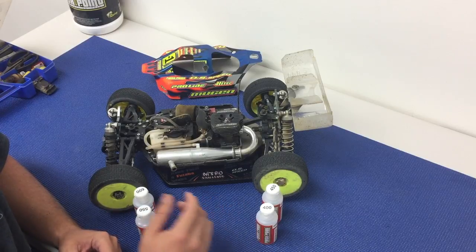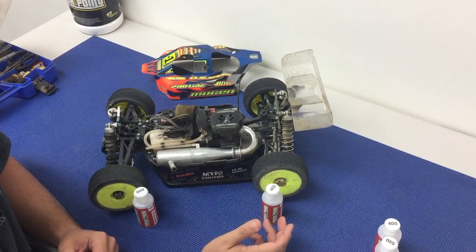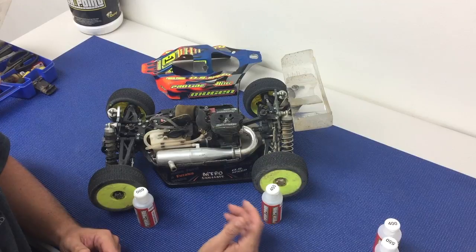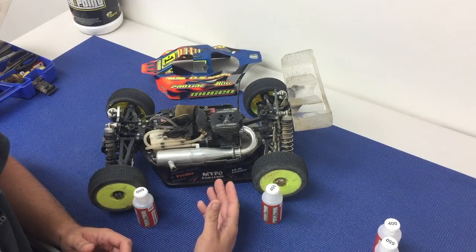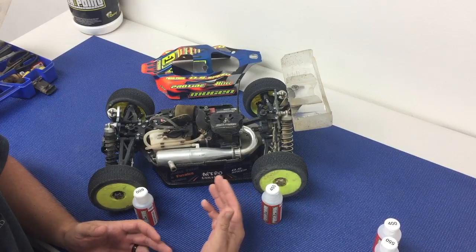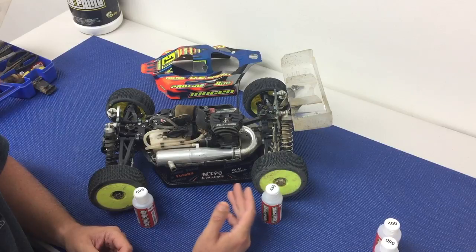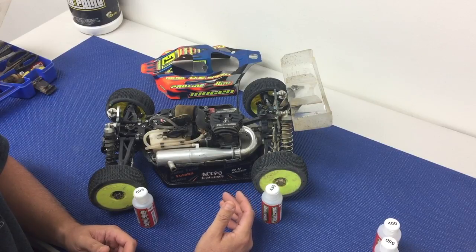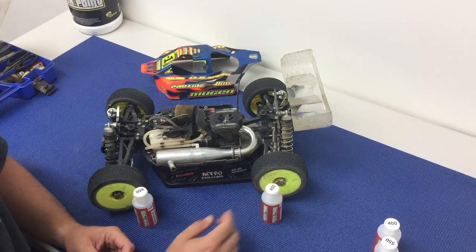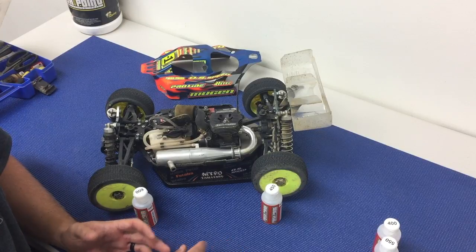As far as the diffs go, I don't really change the differentials based on temperature. You run much thicker fluids in the diffs, and they end up building heat and having an operating temperature regardless of the ambient temperature outside. So I pretty much adjust diffs due to track conditions or the amount of traction, but with the shocks you will make changes with outside temperature.